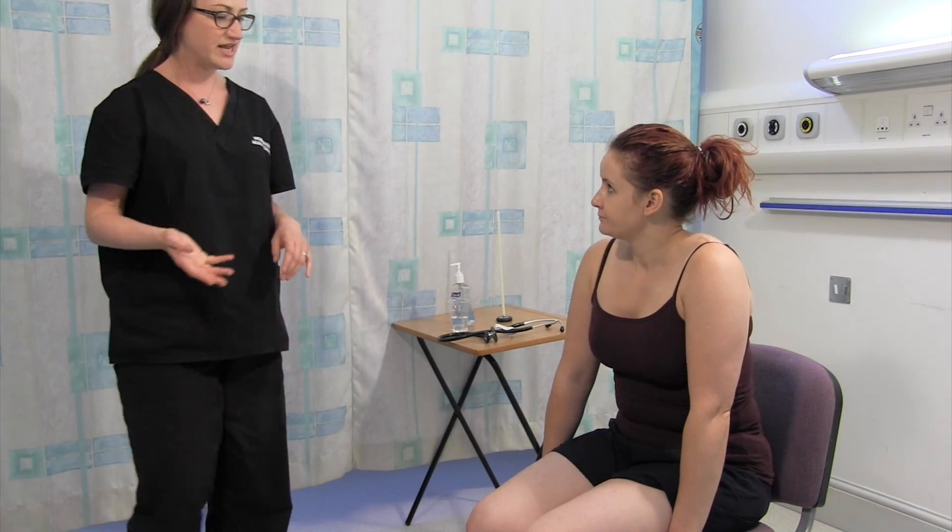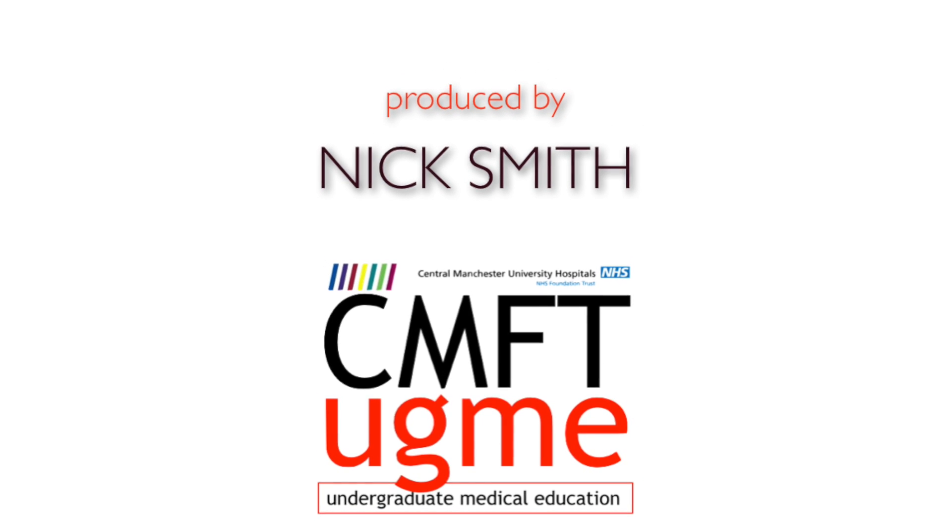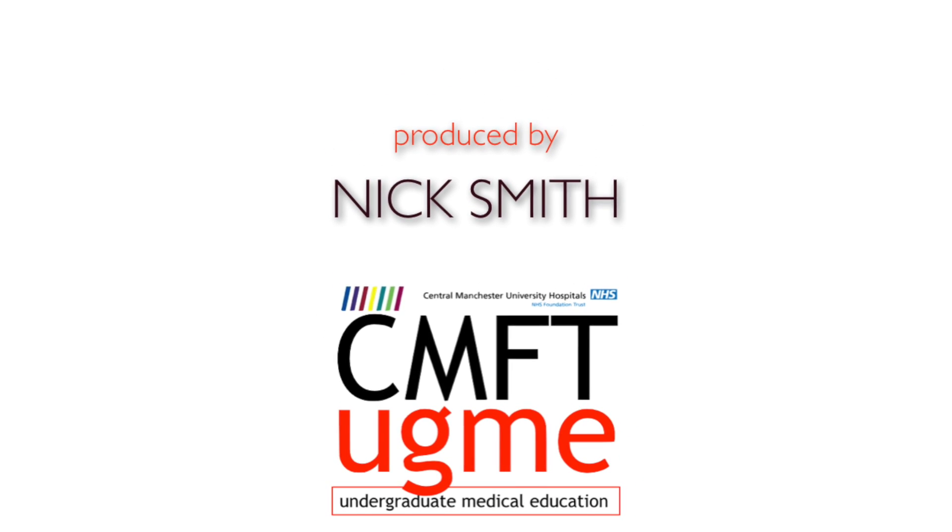That concludes our examination. If I had any concerns about any suspicious features, then obviously I'd want to be referring under a two-week wait. Otherwise, according to the history and the examination findings, I'd be thinking about doing some directed thyroid function tests and possibly thinking about an ultrasound scan to get a better idea of what a lump or bump might actually be.